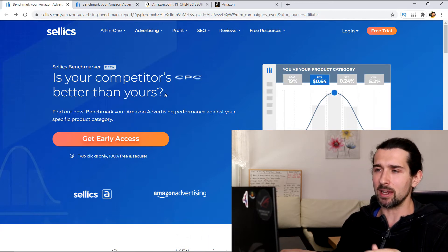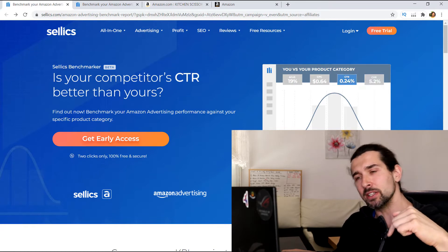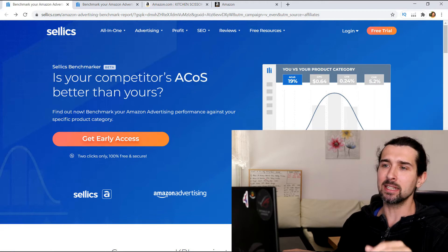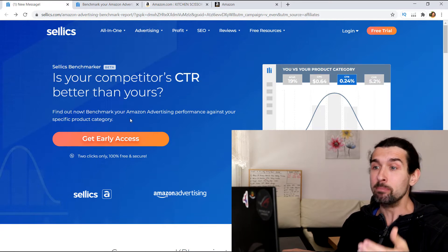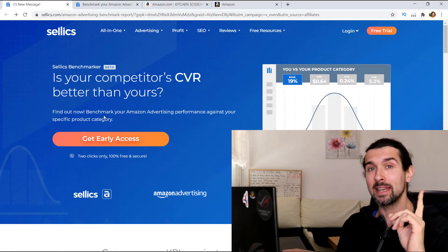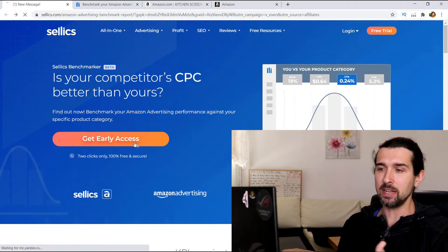I'll explain how to use it — it's really easy to get access, it takes literally a minute. Click on the link in the description and it will take you to this landing page. Click here on 'Get Early Access.' It's free for now, though I'm not sure if that's going to change.